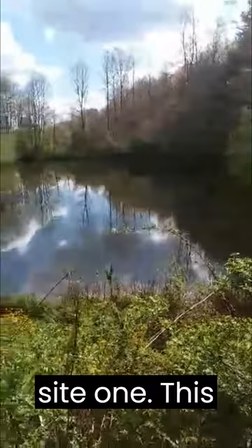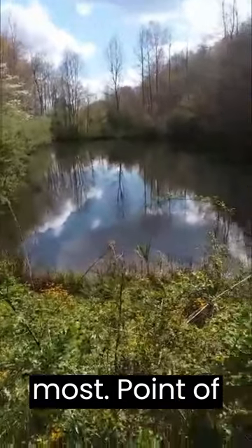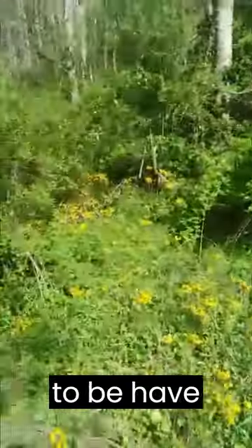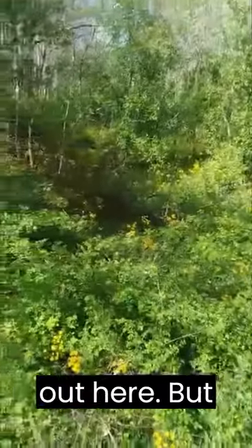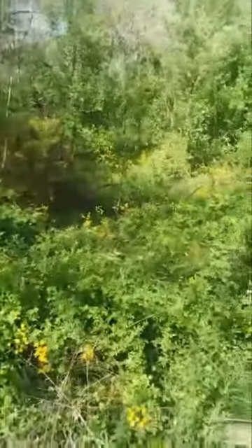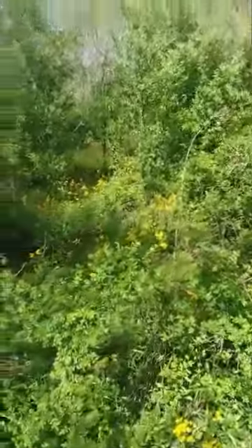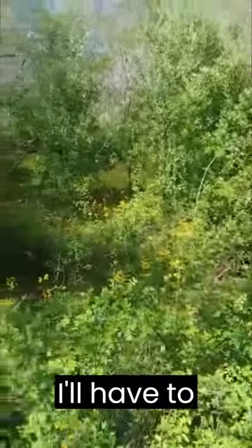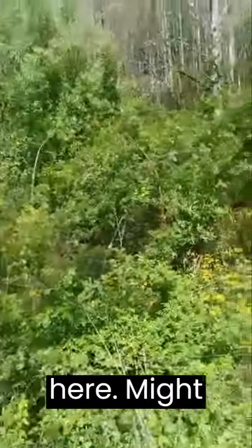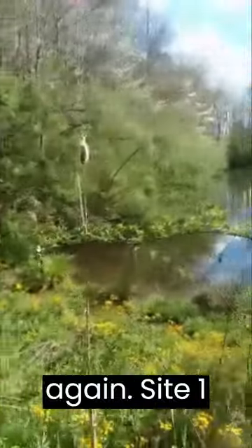All right, site one. This is the easternmost point of the large pond. It's obviously going to need some clearing out here, but there's some decent bottom land. It's an idyllic spot. You'll need some clearing — I'll have to see whether or not I could even get the tractor down here. Might just have to do chainsaws and weed eaters again. Site one, eastern point of the large pond — kind of a cool spot.